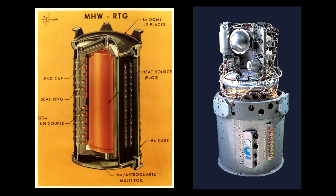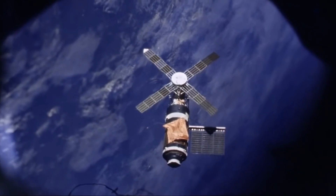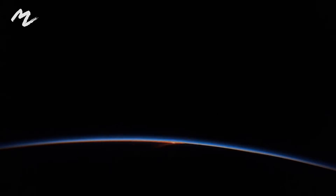Hello, it's Scott Manley here. Today I want to talk to you about a critical technology for spaceflight: solar cells. I've previously covered nuclear and fuel cells for powering spacecraft, but solar is by far the most common power source in spaceflight.